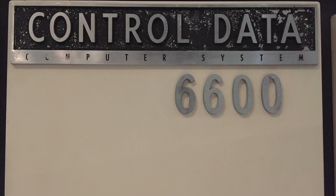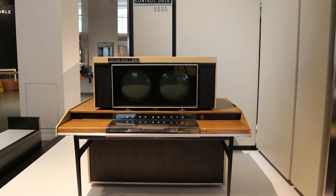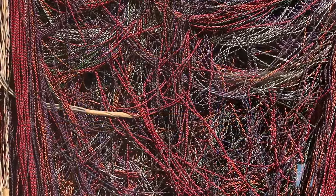The CDC 6600 was designed by Seymour Cray in 1964. It was one of the world's first supercomputers, so it used transistors which generated an enormous amount of heat. This machine behind me used a new Freon cooling system to try and extract some of that heat, and was actually designed in the shape of a cross to minimise the amount of wiring that it had to have.